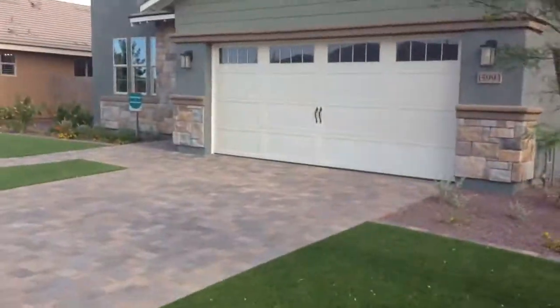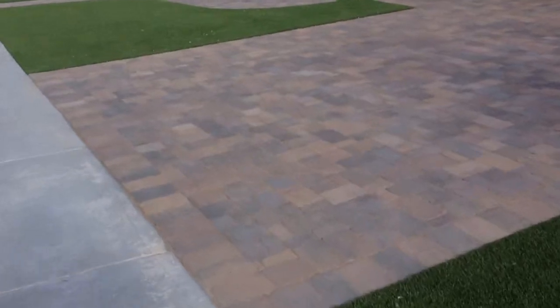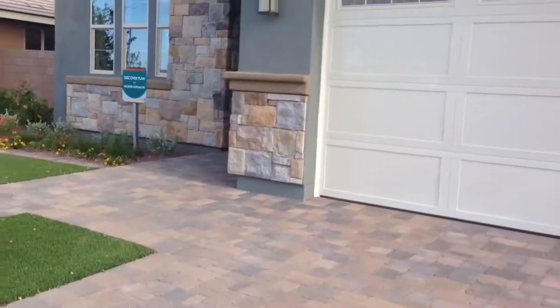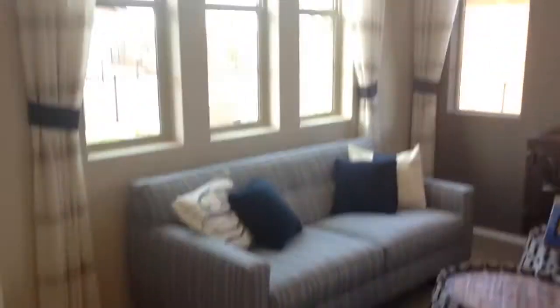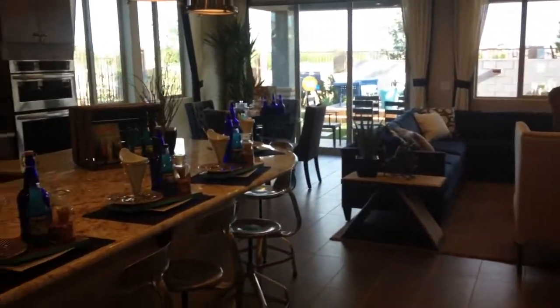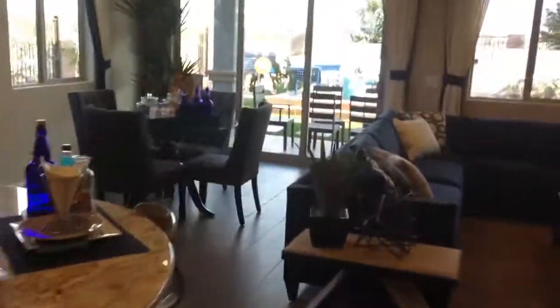This is Keith Judish with Arizona Premiere, and today we're looking at the Discovery over here at Shea. We have our front living room — nicely done — great room concept. And then we'll go check out our sliding back doors.